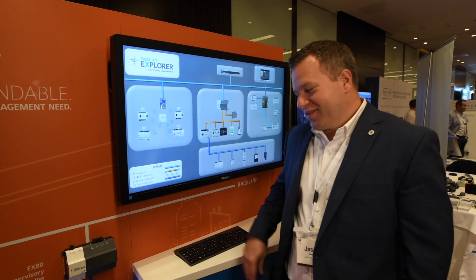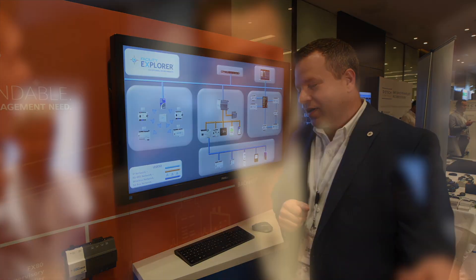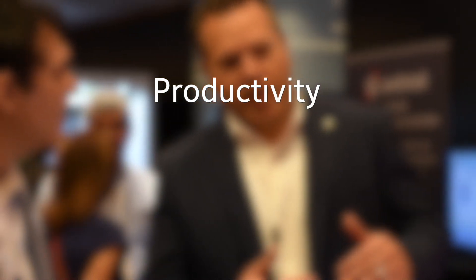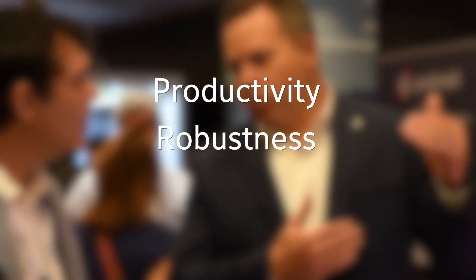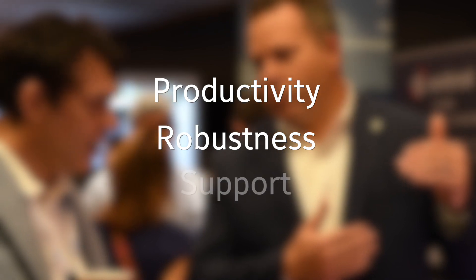If I had three words to describe why a system integrator should buy FX: Productivity — productivity tools. Robustness — just a solid product that never breaks; we're known for that. And support.